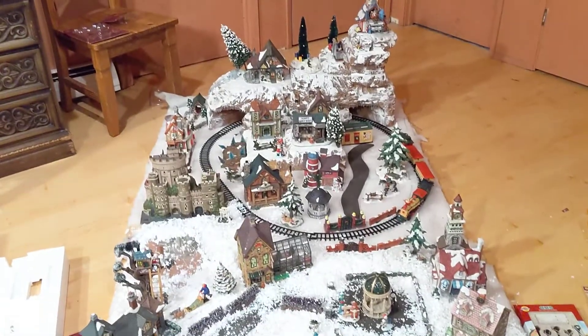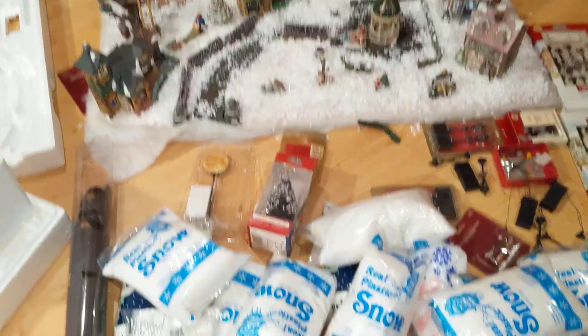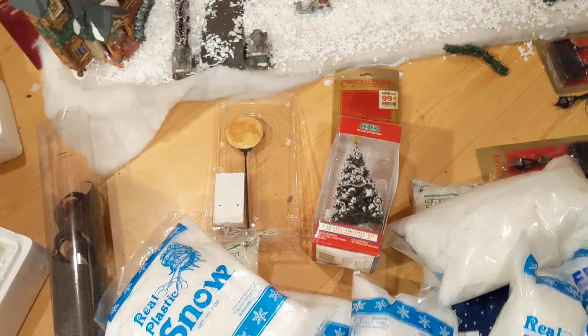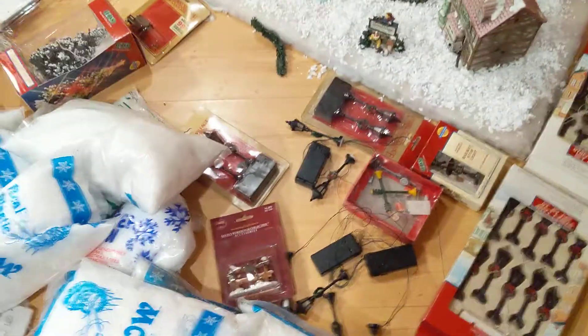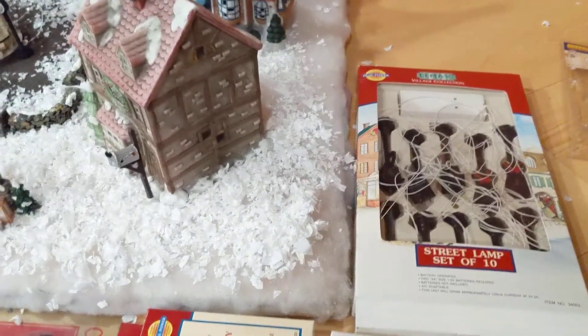I put together most of the Christmas Village. As you can see, there's still snow, there's the moon that goes in the very back and it lights up. Here are the lights and the lighting system for the entire village, because I wanted to make sure that it all lit up with an easy switch. I haven't put up some of these little things — all these little lamps — all the lamps light up.